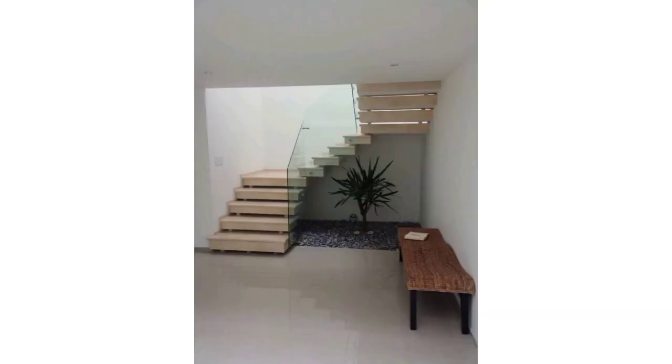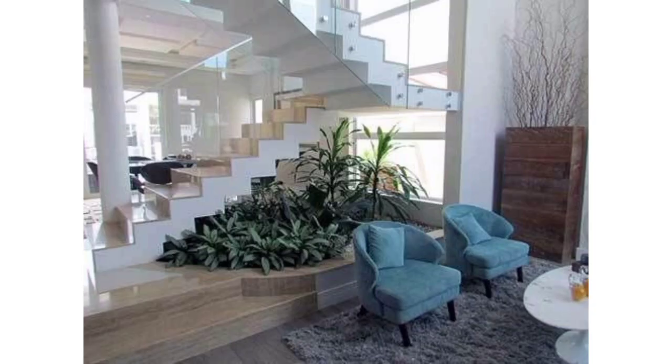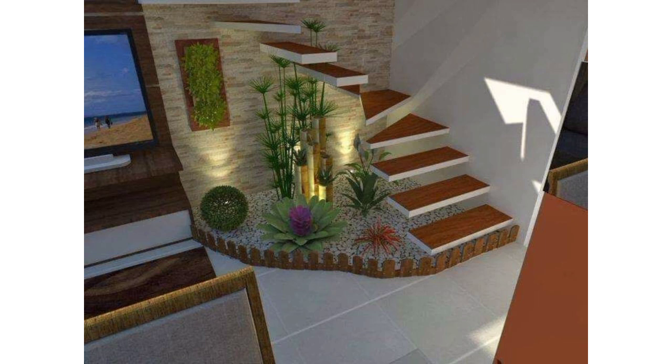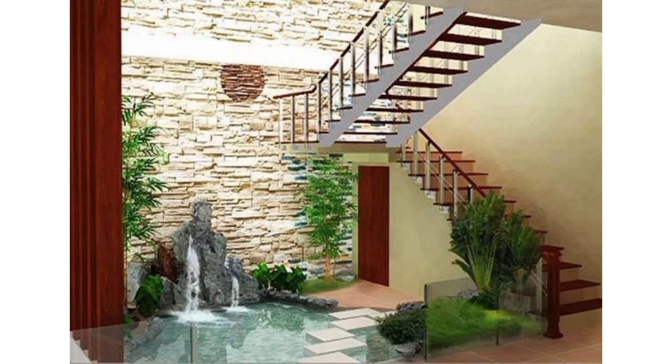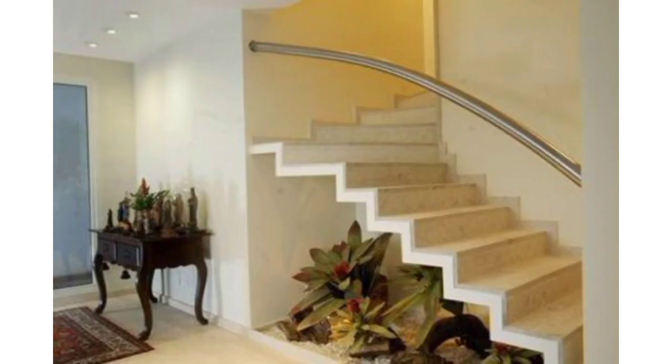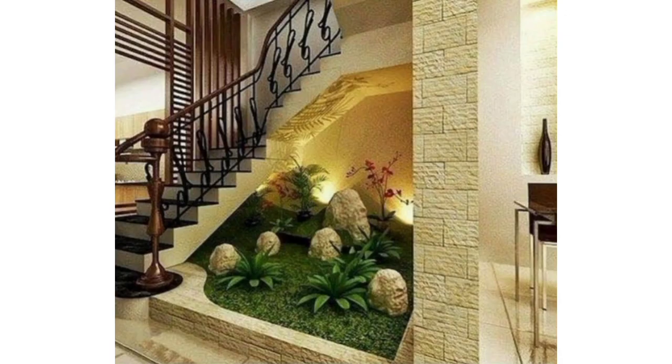I am providing the most unique and gorgeous designs of under-stair garden ideas. Install tiered shelves under the stairs to create a cascading effect for your plants, allowing them to receive varying amounts of sunlight. Utilize the space by hanging planters of different types for a dynamic and visually appealing look. Create a vertical garden by attaching planters or pockets to the wall under the stairs, maximizing space and providing a green backdrop.